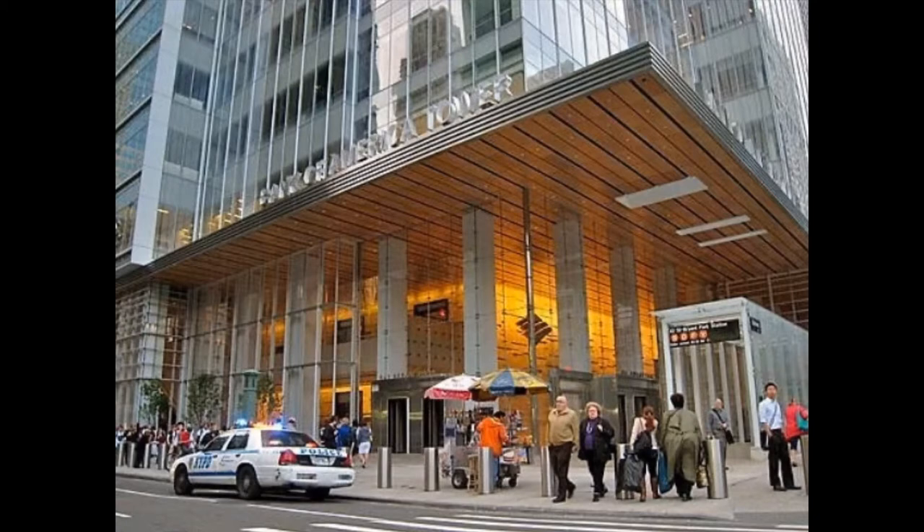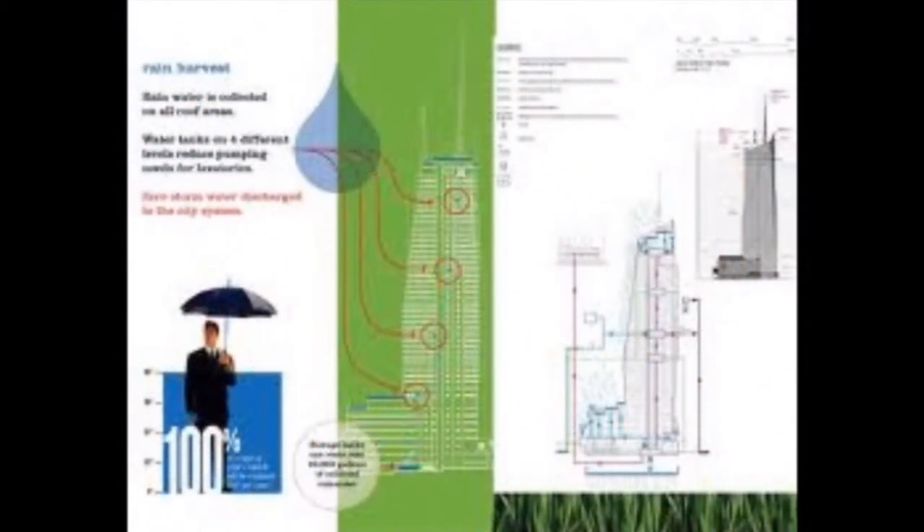The cooling system produces ice during off-peak hours and allows the ice to melt to cool the building during peak load.